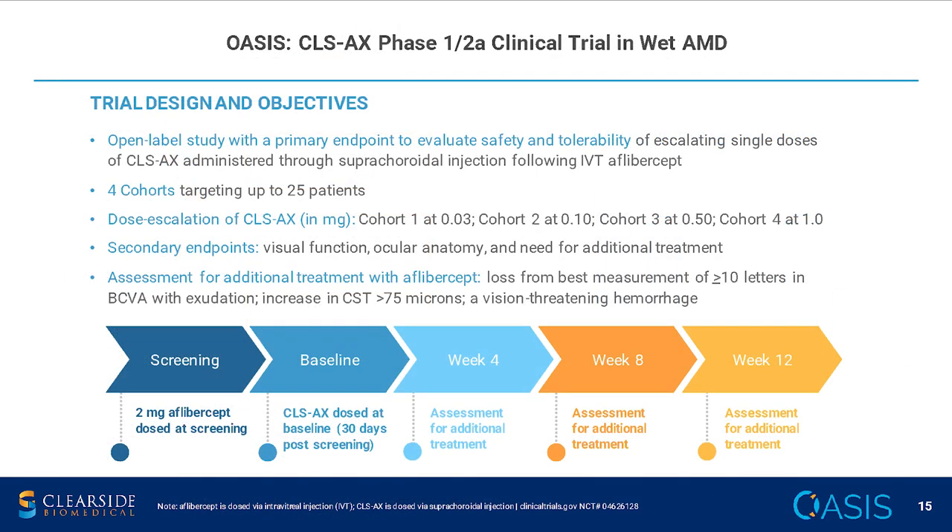OASIS is our CLSAX phase 1-2 clinical trial in wet AMD. It's a single dose-escalating, open-label study with four cohorts. Essentially, patients receive a Faricimab injection at screening, then a month later they receive CLSAX suprachoroidally, followed by one-, two-, and three-month follow-up visits. There is also a three-month extension study, so patients are followed for a total of six months.